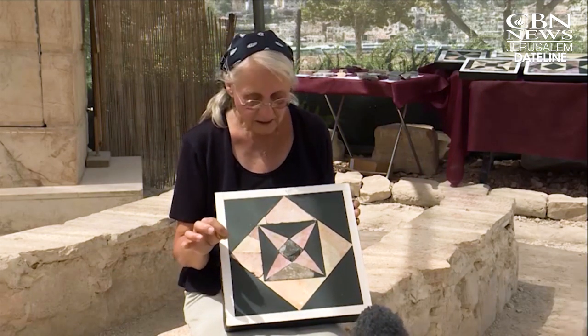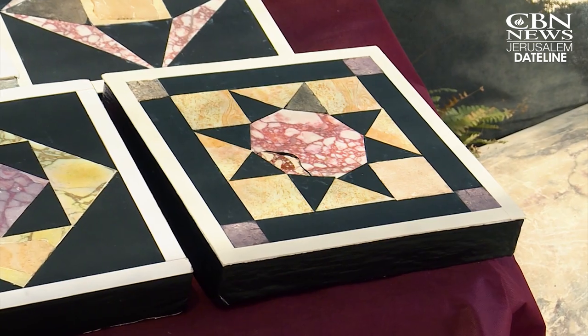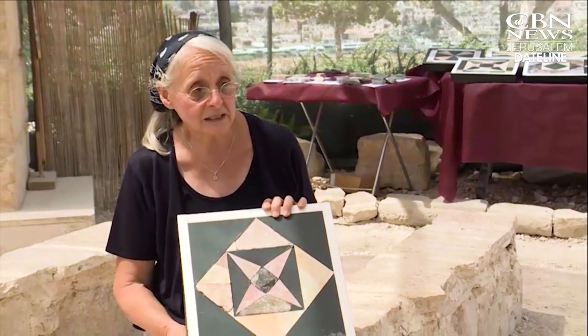You find that in the Herodian patterns, the mathematics is impeccable. The sizes, the shapes, how they're putting these things together is just amazing. So far, about 600 colored stone floor tile pieces have been discovered. It's sort of like putting together a puzzle, but without a box top — you don't know what the picture's going to look like, and you only have about 1% of the tiles.